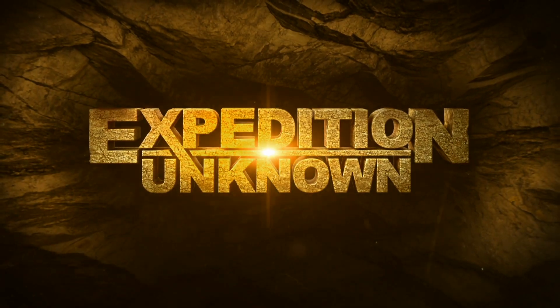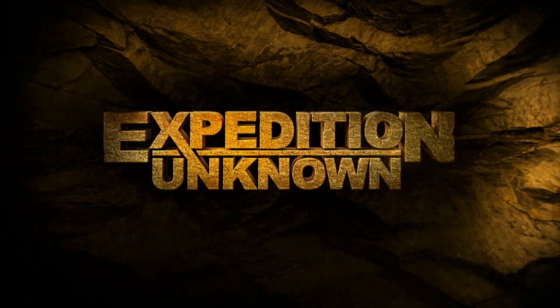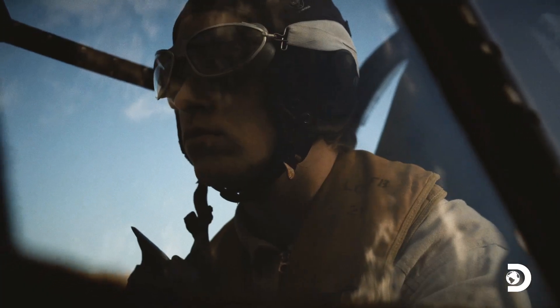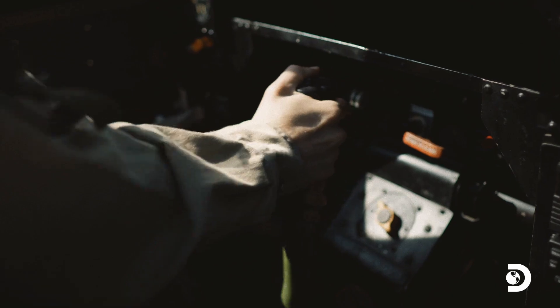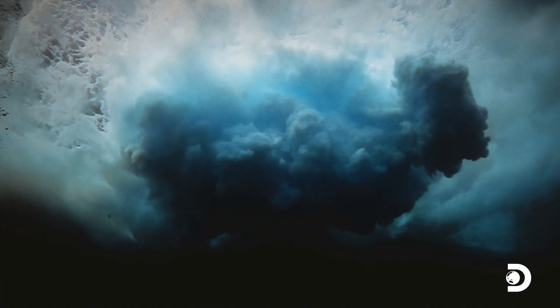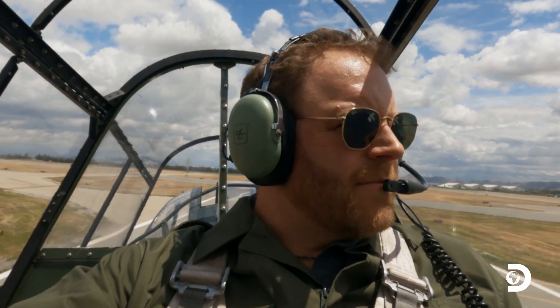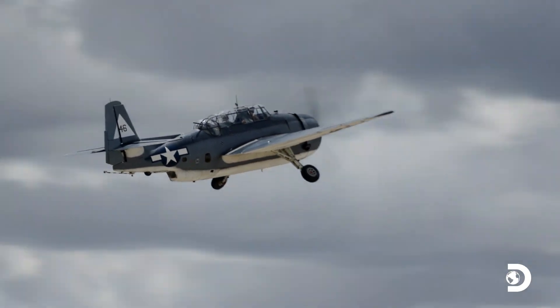This is Expedition Unknown. In 1945, two Avenger torpedo bombers collided off the coast of California's Anacapa Island. One of them, and its three-man crew, is still missing. Now I'm flying in an identical plane to investigate the crash and find the lost Avenger.